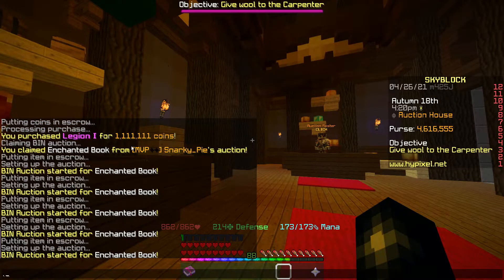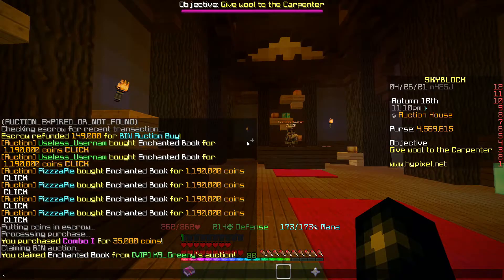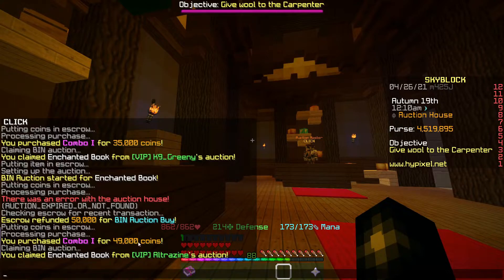I've picked another Legion book up for 1.111ml — basically 1.1ml — and I'm going to list it up for 1.19ml. We've also just picked up a combo book for 35k; they're going for about 70k so I've doubled my money. And another combo book for 49k, listed for 67,500.